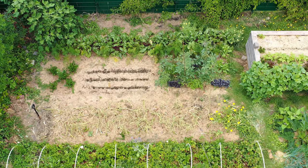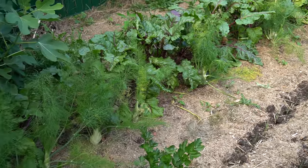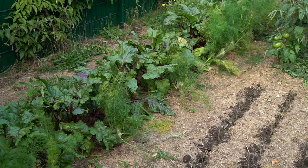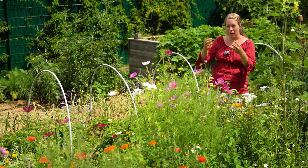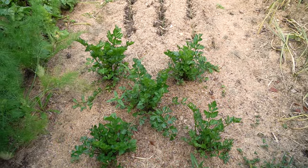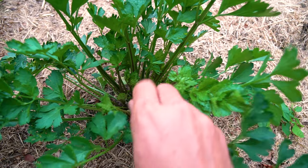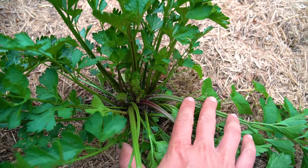Vor den Feigen seht ihr zwei Reihen Gemüse: rote Beete und Fenchel. Das wächst ganz wunderbar. Davor hatten wir Spinat, jetzt ist der Stangensellerie in Rot nachgekommen – ein Geschenk aus Erftstadt. Schreibt mir gerne unten in die Kommentare, von wem das war. Den lassen wir da wachsen, mal gucken wie das so wird.